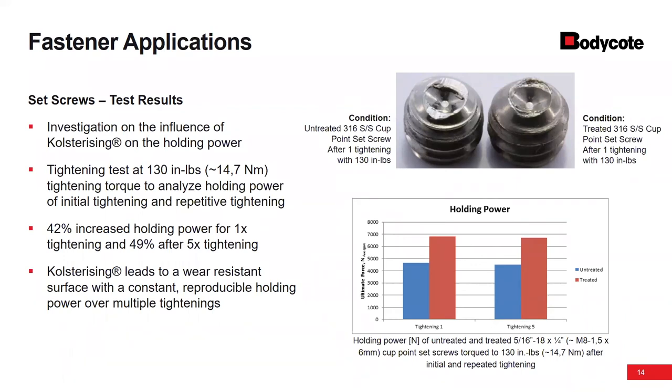Q: Could the process improve the performance of a 410 stainless steel tek screw? Unfortunately this process is for austenitic materials — 300 series, Inconels, Hasteloys, A286. We do have a process specific for duplex. Unfortunately we're not able to treat martensitic or 400 series, or ferritic 400 series materials with this process.